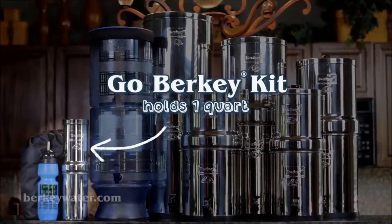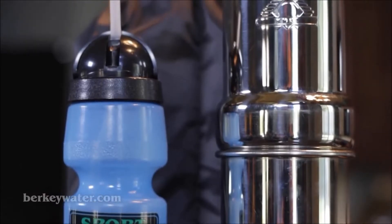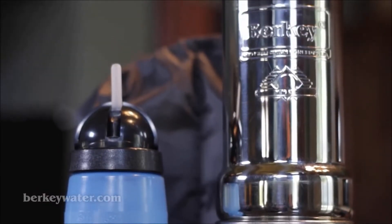The Go Berkey kit includes a one quart system, a Sports Berkey purification bottle, and a vinyl carrying case. This kit is ideal for all hunting, camping, and hiking activities.